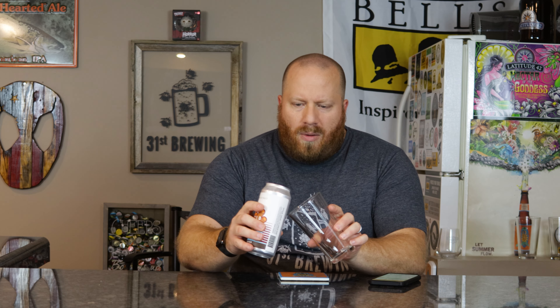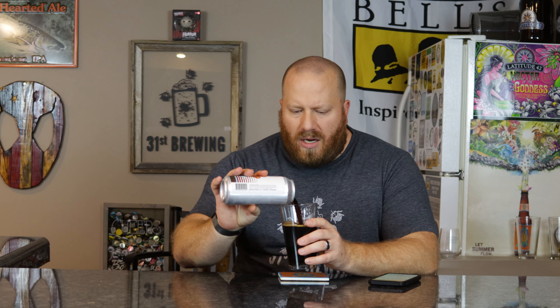No IBUs listed, which is interesting — if they're using coffee, how much bitterness are you going to get? Is it a dark roasted coffee where the bitterness could be higher? IBUs not being on there isn't a big deal because most of the time it's perceived anyway — it could show 20 and be perceived as 60 or 70, or nothing. Nice head on there.